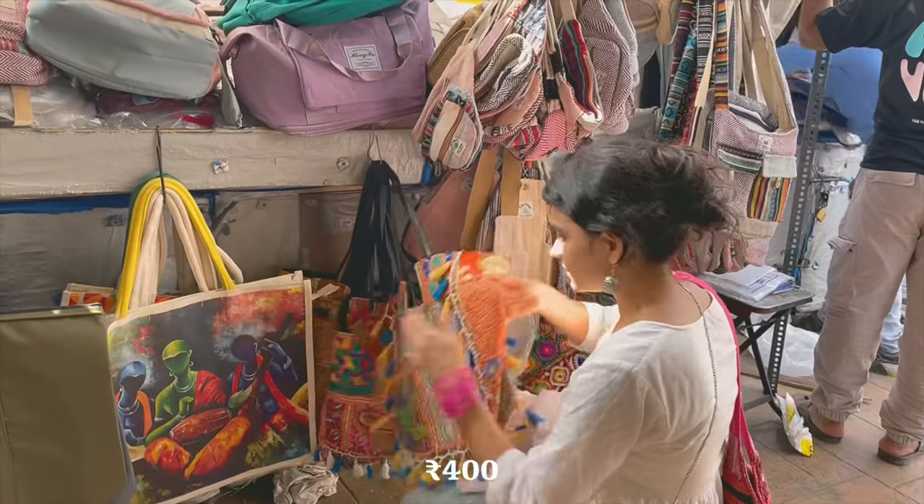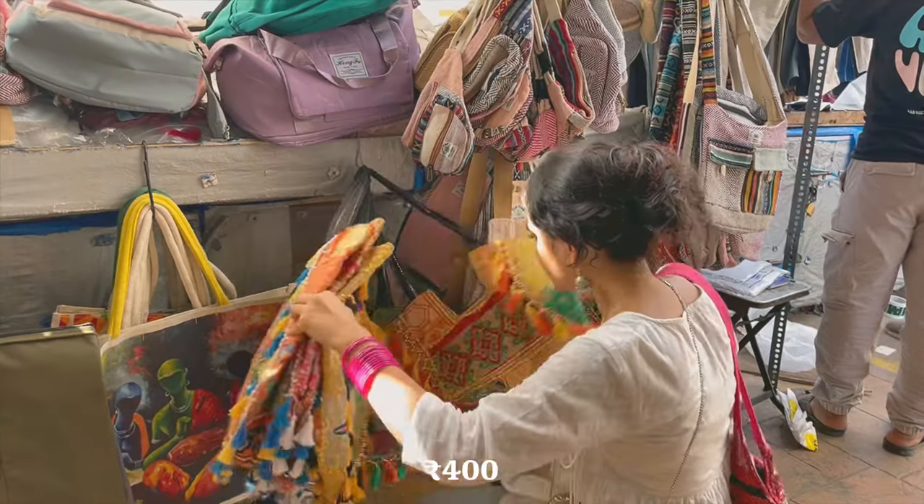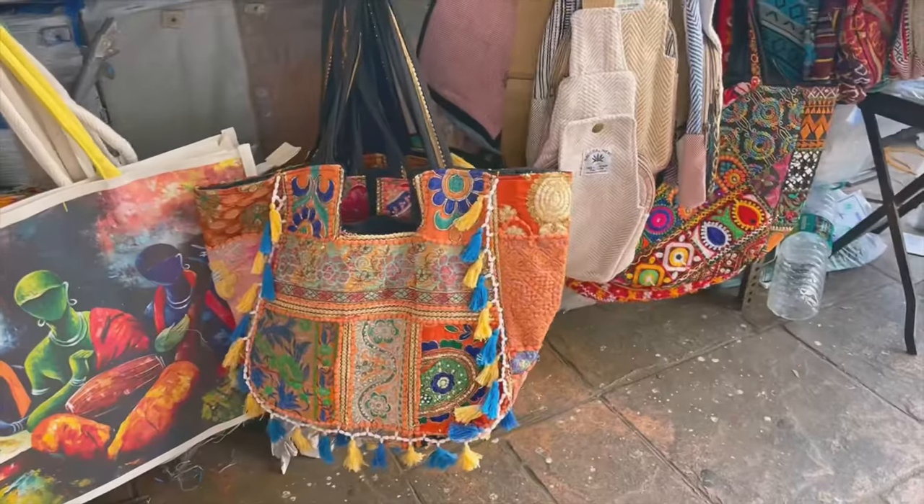Right next to his shop you'll find another uncle selling desi bohemian bags. I saw these last time at Janpath and they were for 500 there.